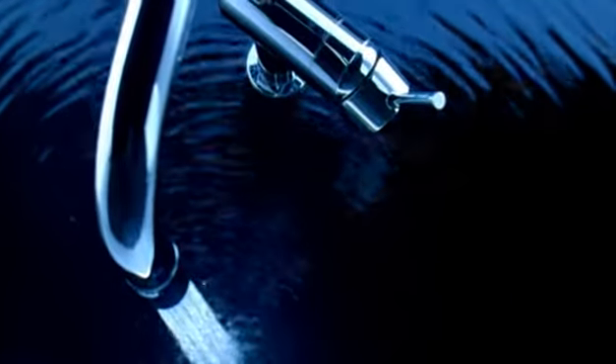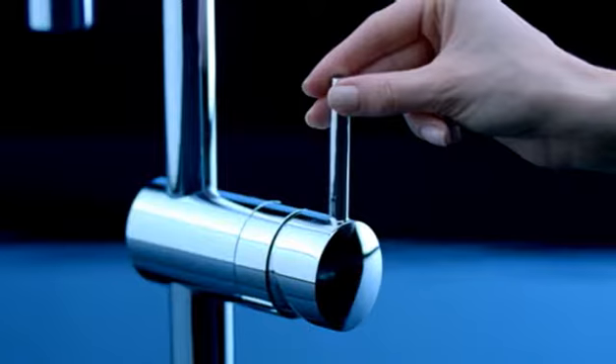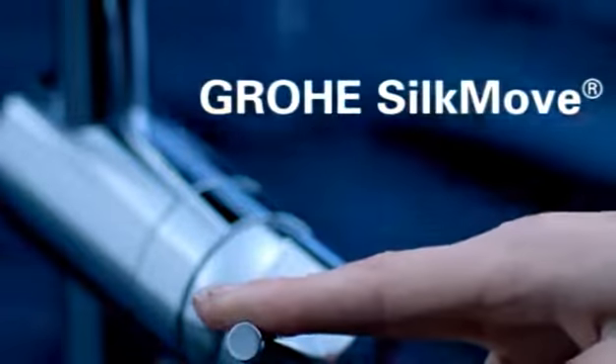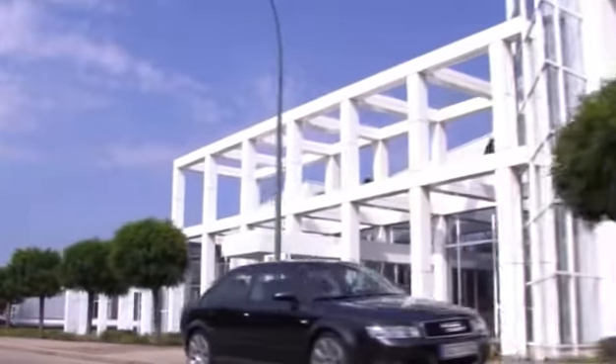What makes Grower faucets so special in comparison to others? One major reason, and a feature that people can feel immediately, is the Grower Silk Move technology. It guarantees silky smooth operation of the lever and the ultimate in comfort and reliability, even after a lifetime of use.